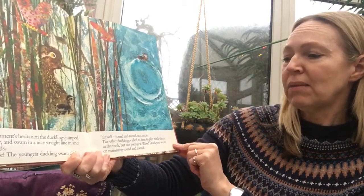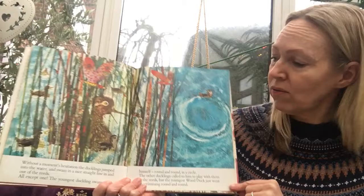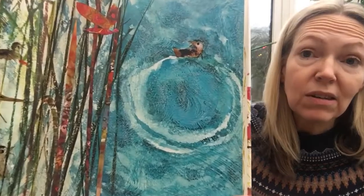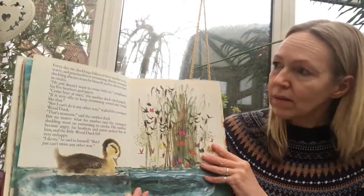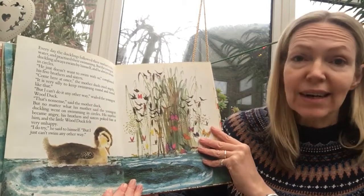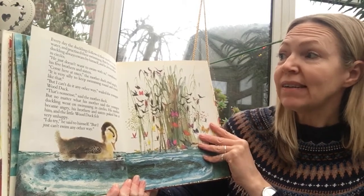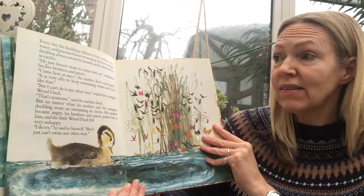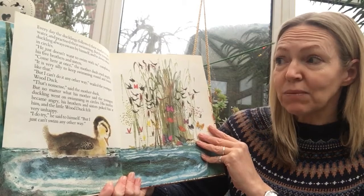The youngest duckling swam all by himself, round and round in circles. The other ducklings came to play with him in the reeds, but the youngest wood duck just went on swimming round and round. His brothers and sisters are playing over here, but he's just swimming in circles — can you see him? Every day the ducklings followed their mother to the water and practised their swimming, but the youngest duckling always swam by himself in circles. "He just doesn't want to swim with us!" complained the five brothers and sisters.